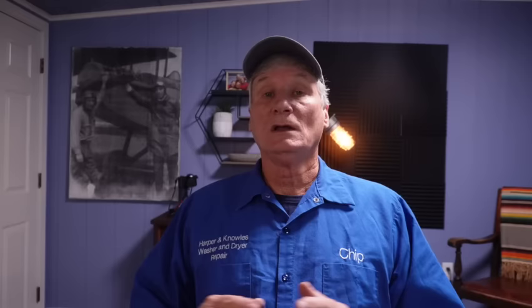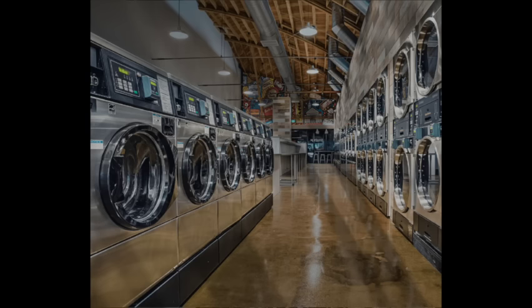Now in this video, I'm going to focus on the top load models that Speed Queen offers for non-commercial consumers, because that seems to be the models that most of my customers prefer. I will say that just because these machines are made for homeowners, they are all made to the same commercial grade standards that you're going to find in the Speed Queen laundromats.